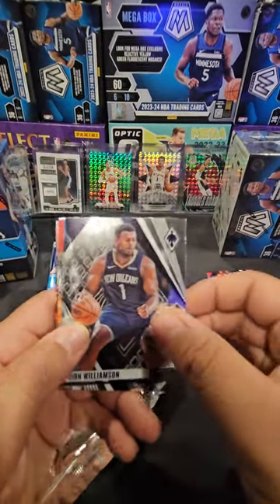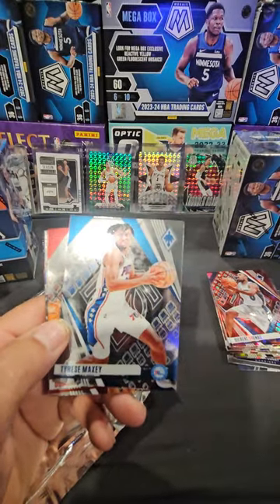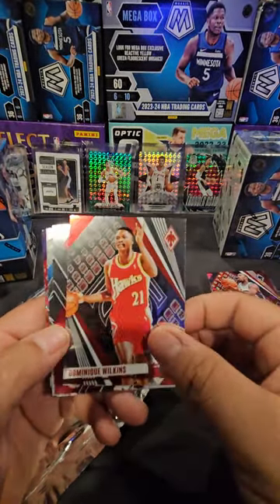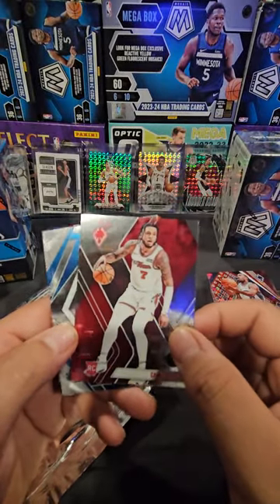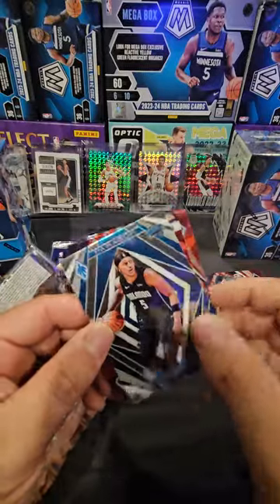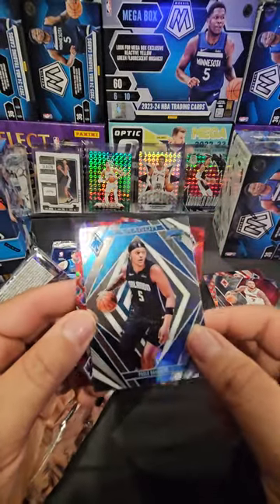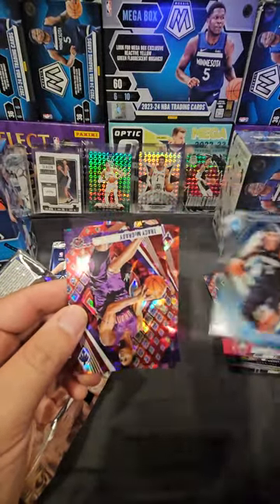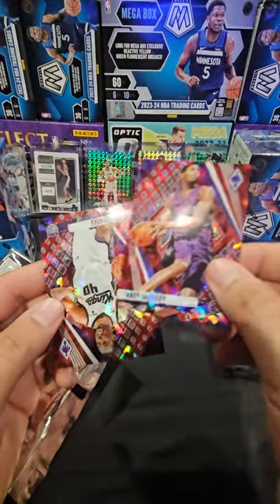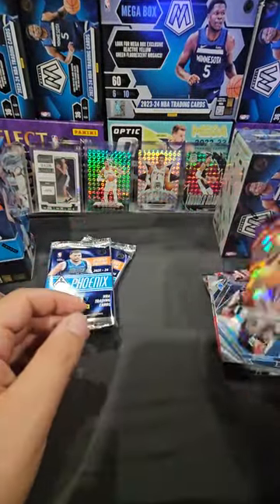Tobias, Zion, Maxi, Caleb, Dominique - Cam with more rookie base. I think that's Paolo - Paragon Paolo, kind of a cool color match card. Got Tracy McGrady on the red cracked and Harrison Barnes red cracked.